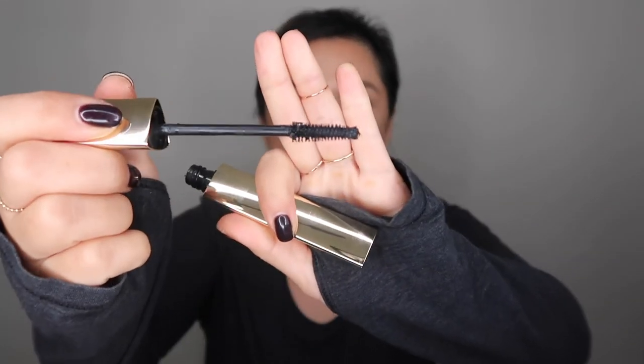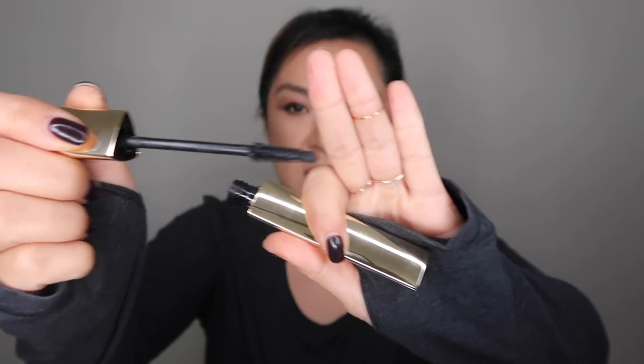As for mascara, I only have one and it's the Hourglass Caution Mascara. It doesn't make it look like I have falsies, but it lengthens and thickens. It's just the best mascara I've ever found. I don't like the price point because it's kind of high, but it's so worth it for me.